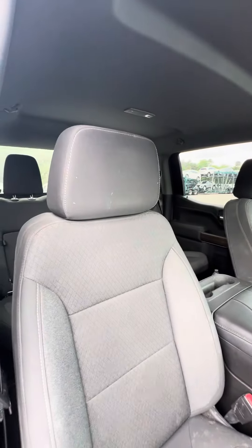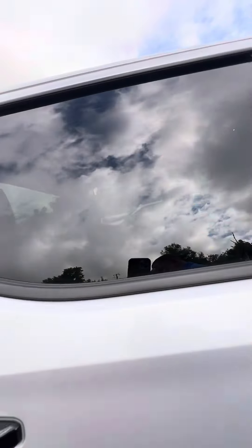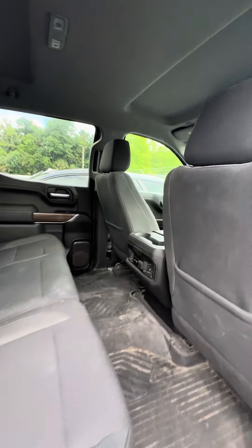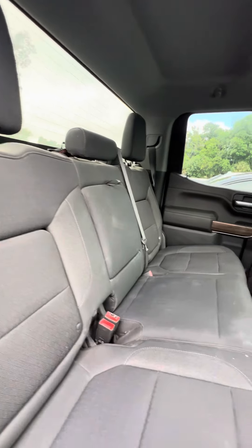Now we look at the passenger seat — the second most used. No rips, no tears, no damage to the seats. Now we get to the second row. All-weather mats running through the back, heating and cool vents in the back, multiple phone chargers. Also looking at the seats — no rips, no tears, no damage to the seat.